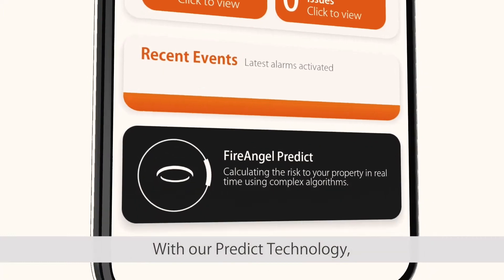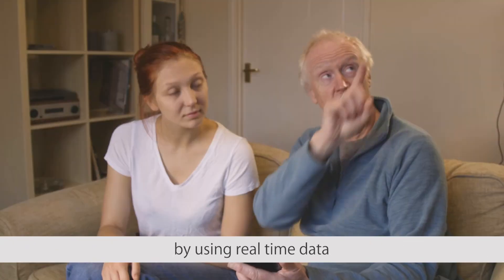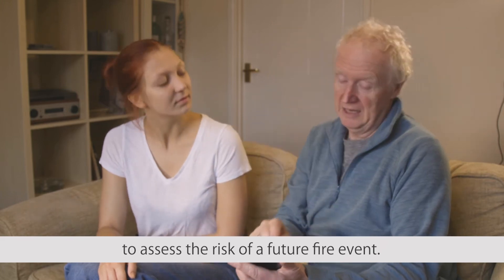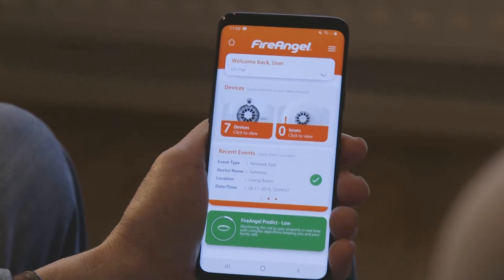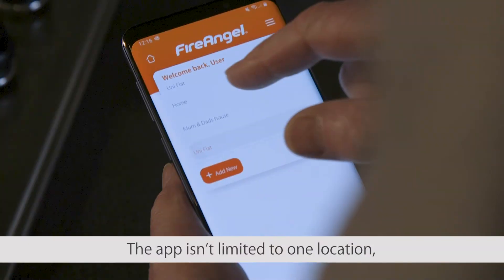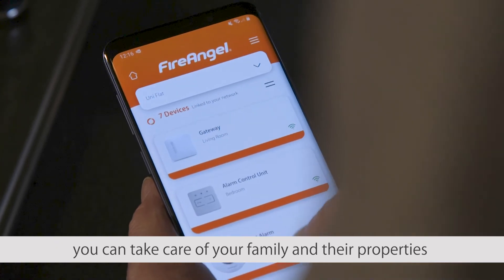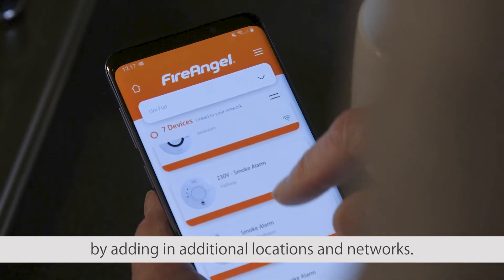With our PREDICT technology, FireAngel looks out for you and your loved ones by using real-time data to assess the risk of a future fire event. The app isn't just limited to one location — you can take care of your family and their properties by adding in additional locations and networks.